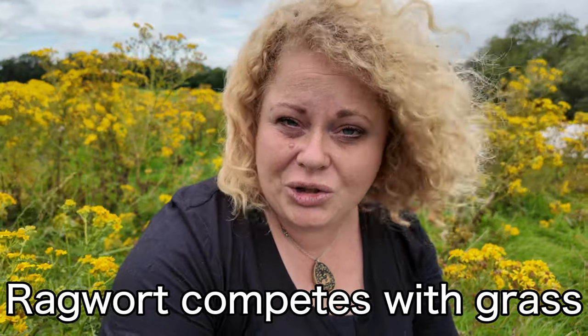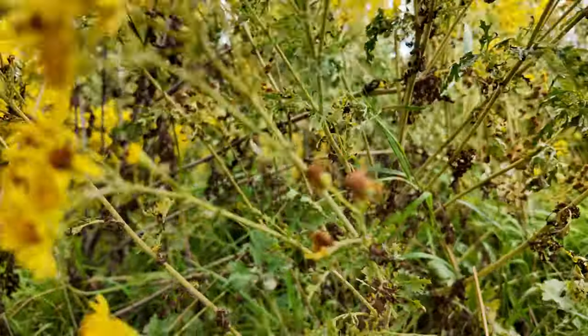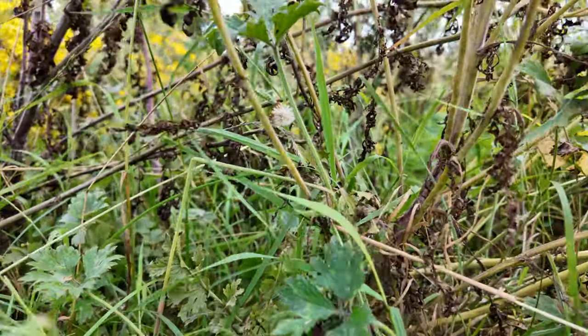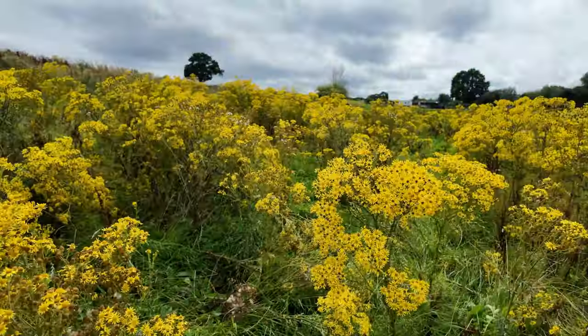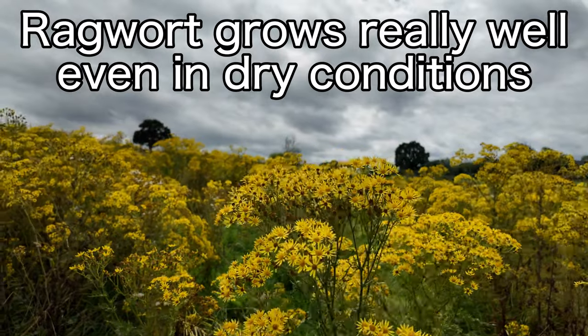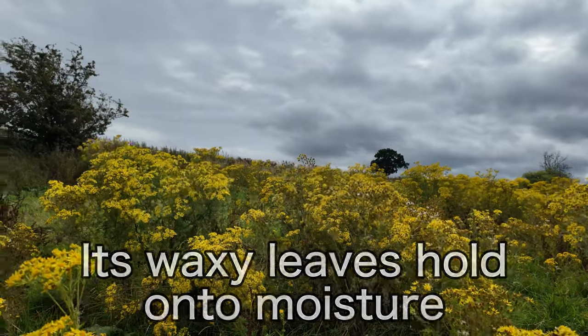As well as this, if you are trying to manage your field well and appropriately, you need to know that ragwort really does compete with the grass. You might have an absolute ton of grass in your field, in your pasture, but over time the ragwort locks together and completely stifles the ground so that the grass can't grow anymore. Ragwort grows really well even when it's a really dry summer because the leaves are so waxy and really retain and hold on to that moisture.